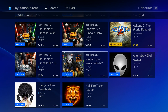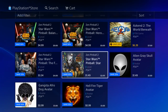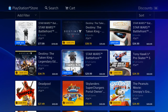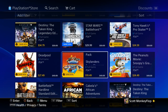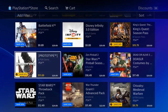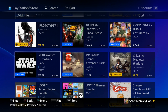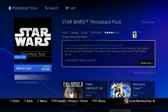And that's going to do it for the deals of the week. Definitely let me know what you guys think in the comment section below — will you be partaking in any of these deals? Out of this whole list, I'll probably get Disney Infinity 3.0 since I already have the Boba Fett figurine. I already have Battlefield 4 and Battlefield Hardline, but what I'm probably going to spend on is the Star Wars Throwback Pack for 12.49.